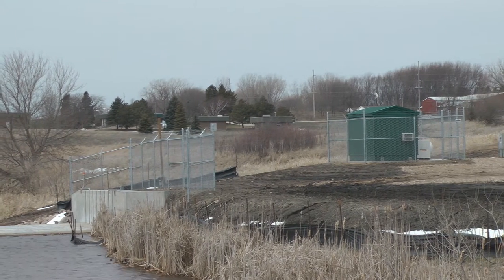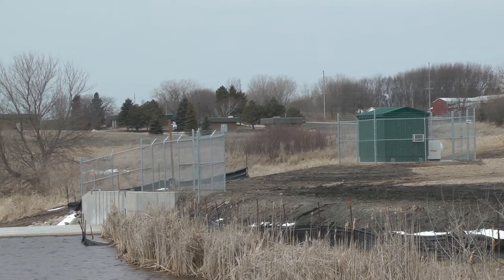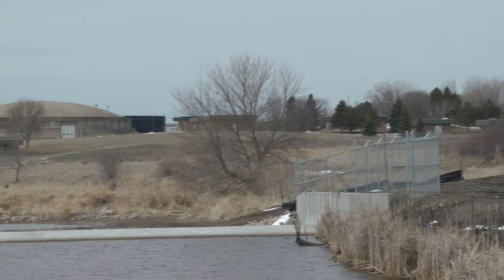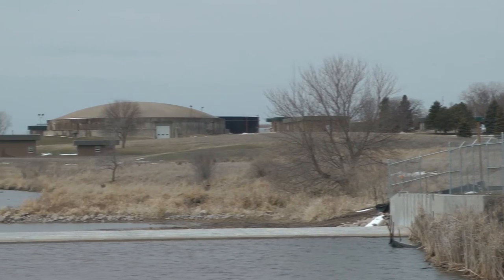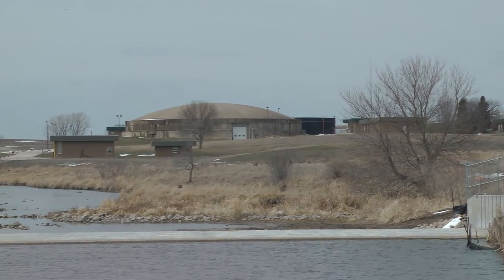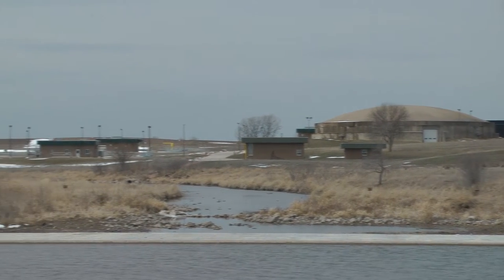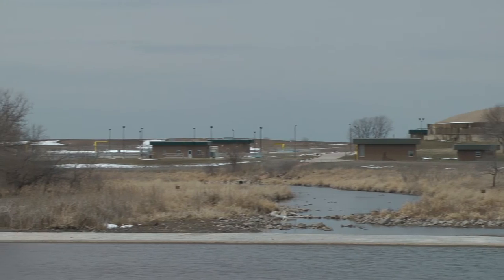This is the first electric fish barrier in Iowa, and it's soon to be turned on. When the water flow reaches a certain level, they can hit a switch and turn it on, and it will keep invasive species from coming up the creek.